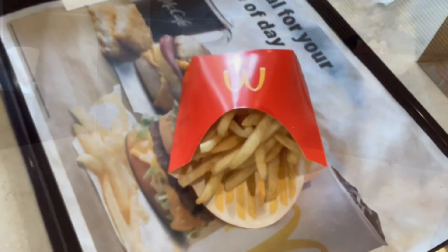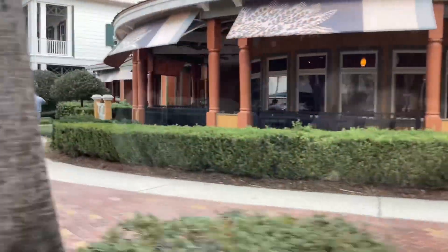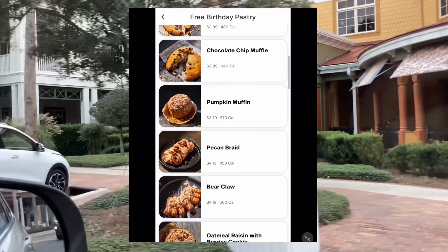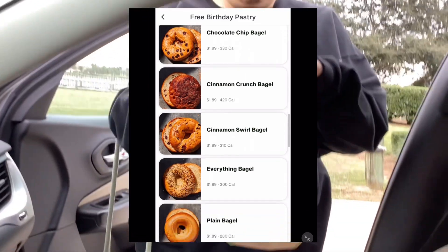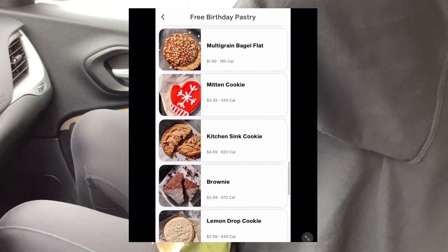At Panera Bread on their app you'll get a reward for a free pastry of your choice, and there are a lot of choices to choose from. They sent me this reward the day before my birthday and it was valid for two weeks.